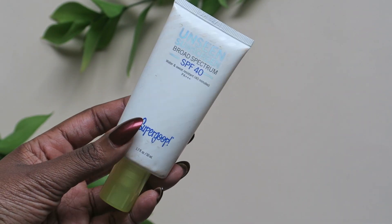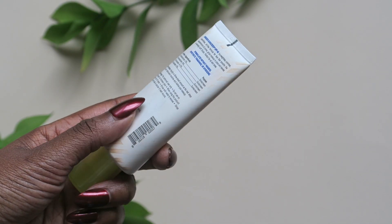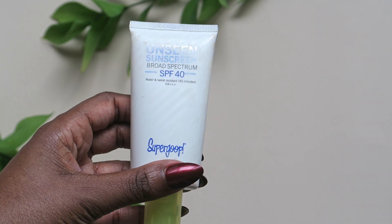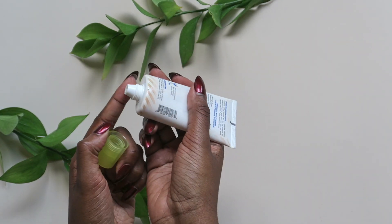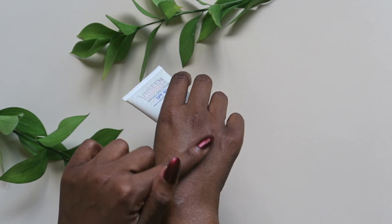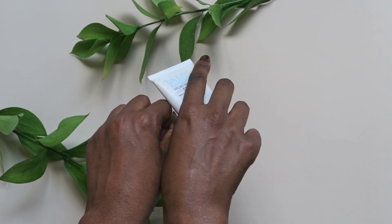Third one is a cult favorite — it's the Unseen Sunscreen from Supergoop. It has a gel texture and comes out of the tube clear, so you know there won't be any white or gray color once it dries down. Although it's the most expensive of the five, it's worth it if you don't want to go through the hassle of searching for a sheer sunscreen. However, out of the five, it's the lowest in terms of marketing or highlighting skincare benefits outside of just the SPF.